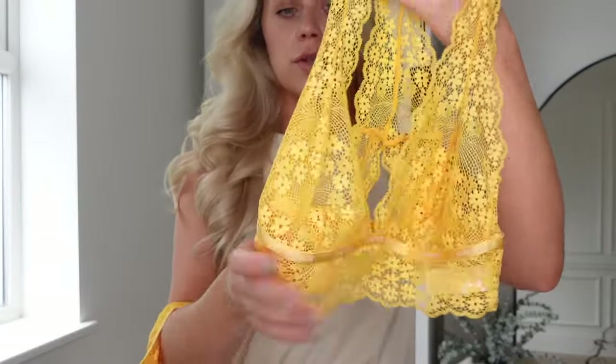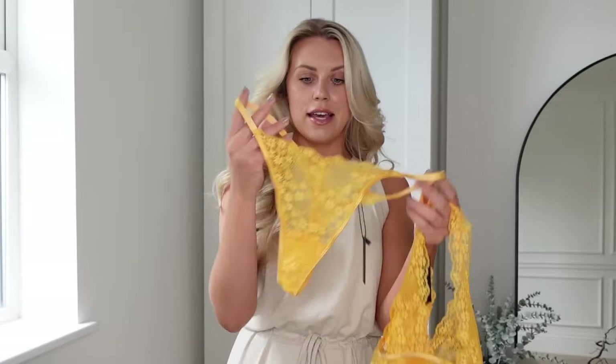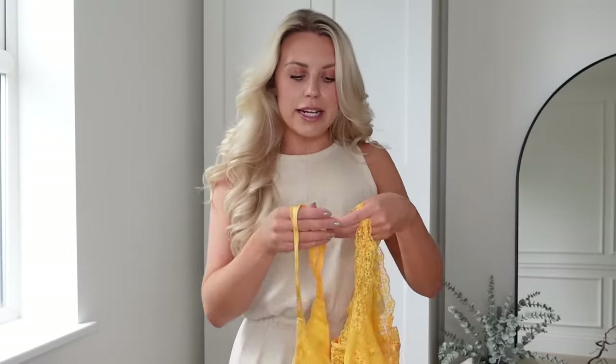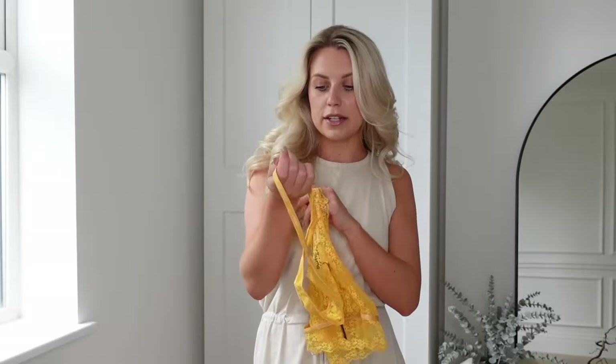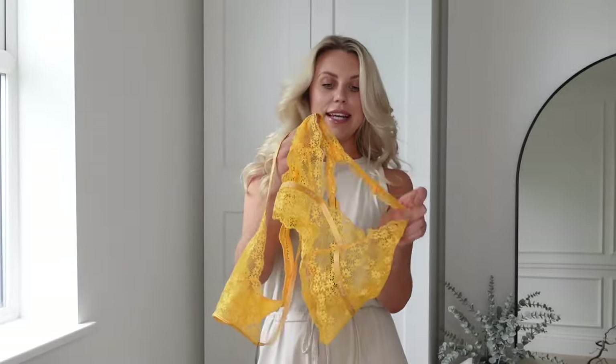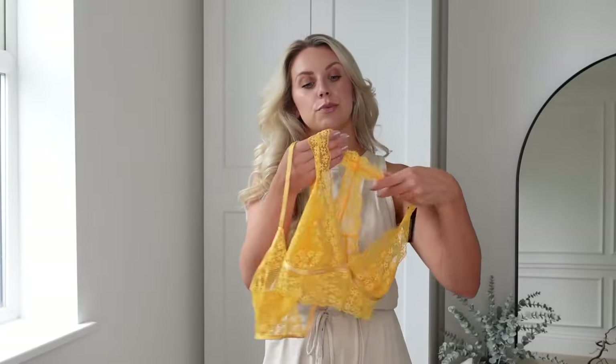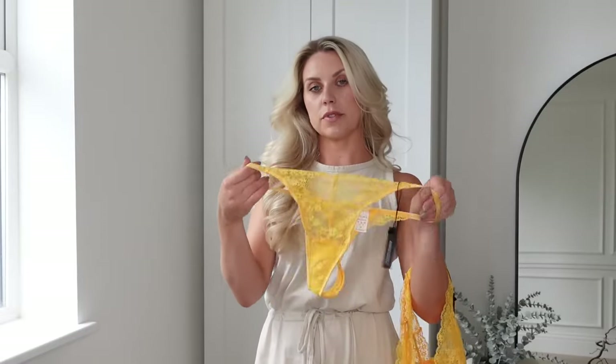It's non-wired and super comfortable — some of my favorite Lounge sets are the non-wired ones just for comfort. I got the matching thong, which has a cut-out detail on the back. I'm typically a UK 10-12 and picked up both pieces in a medium. It's called the Lace Triangle Set — the bra comes in extra small to extra large, the bottoms from extra small to XXL, and they also do a brief style.